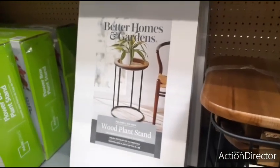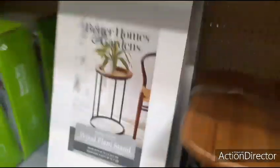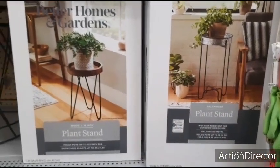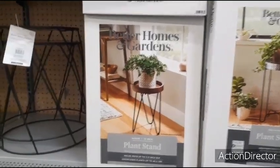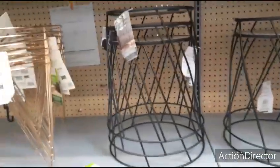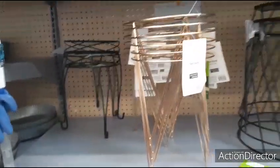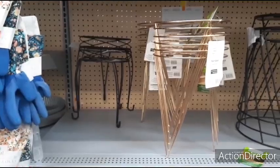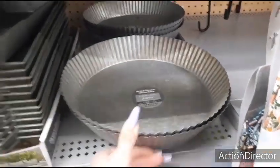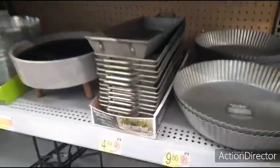You also have this wood plant stand for $29.97. Coming up here, this plant stand is only $22.97, and then the galvanized plant stand is $24.97 — all Better Homes and Garden. This one is $12.00 with the faux marble, and this taller one is $14.97 with faux marble. Then you have these plant stands by Mainstays for only $5.47. The metal saucer by Better Homes and Garden is $9.86, and the galvanized tray is only $4.94.